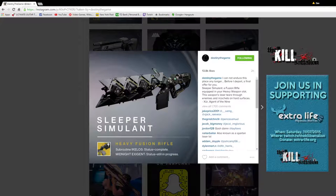Next up: Sleeper Simulant — this is the new class of weapon, the Heavy Fusion Rifle. The flavor text is essentially code lines: 'Subroutine Ikelo, Status Complete.' Destiny's description: 'I cannot endure this place any longer. Before I depart, a final offer for you.' The Sleeper Simulant is a fusion rifle equipped in your heavy weapon slot. This weapon's lasers tear through enemies and ricochet off hard surfaces. There's no debating — the gun looks just awesome. I feel like this is basically a rail gun: high risk, high reward. If you miss, you're leaving yourself open, but this is a pretty nifty one.